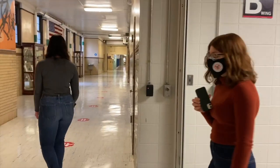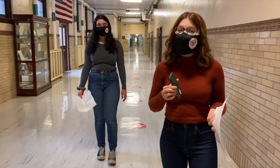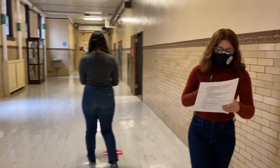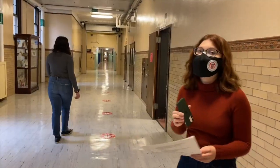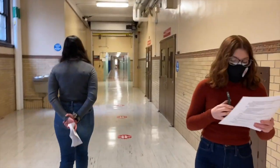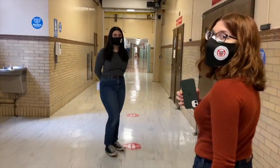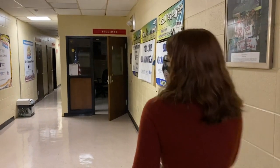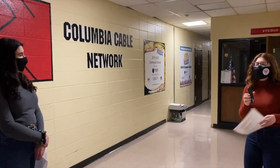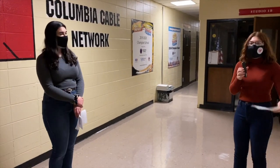Next up on our tour is the TV studio, and we happen to have our CCN crew with us right now — a great group of people. The TV studio operates a cable station under the direction of Mr. Camp and Ms. Camina. The facility is used for editing, producing, and transmitting programs, including the CCN news. We typically have TV production classes right here and down the hall.